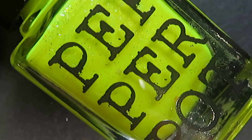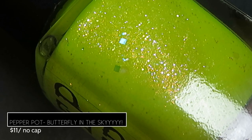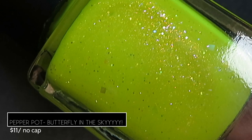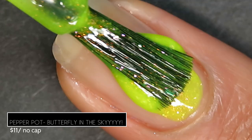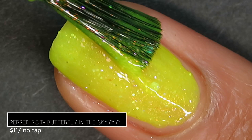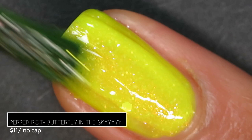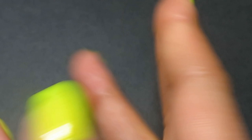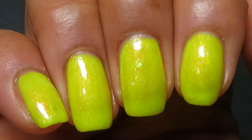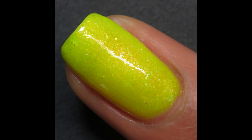Next from Pepper Pot Polish, we have Butterfly in the Sky. It's described as being a cheery neon yellow with violet to orange shimmer and iridescent glitter of mixed sizes. It retails for $11, has no cap, and was inspired by the sulfur butterfly. This is bright — crazy bright yellow. It was pretty opaque on the first coat, I did go in with a second coat, but in bright lighting I didn't reach full opacity in two. The formula was on the thicker side so I didn't want to risk a third coat. It has a beautiful prominent orange shimmer throughout. Pictured are two coats of Butterfly in the Sky by Pepper Pot Polish.